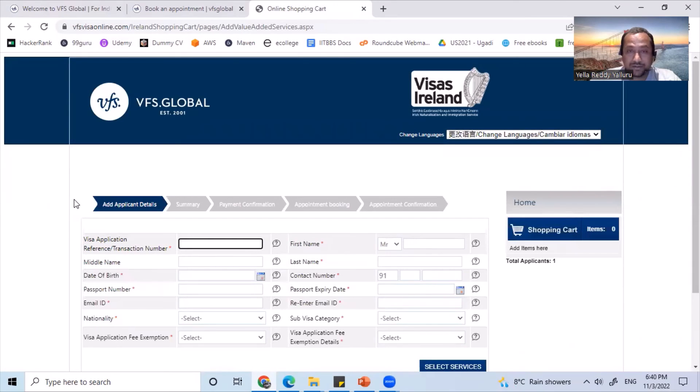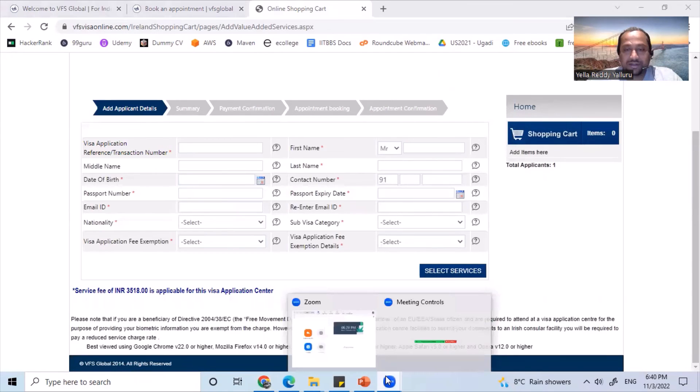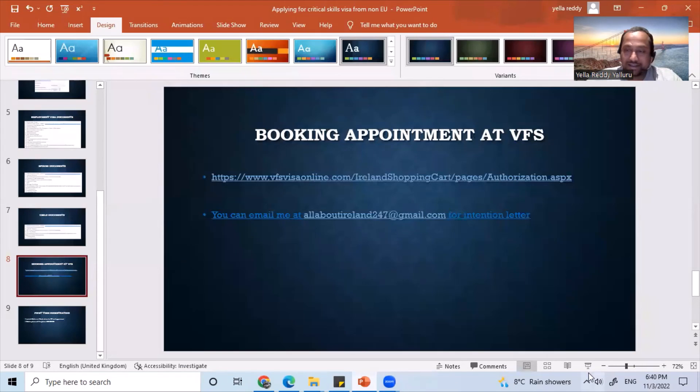All three visa types are long stay. Once you fill in the information and go to the end, it will ask you to add an applicant. You can add a couple more applicants if your family is four members, and you can pay at one single time and book. There are multiple steps on the page and it will guide you through — it's pretty straightforward.